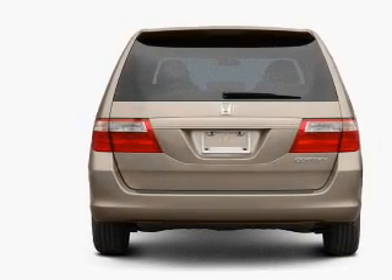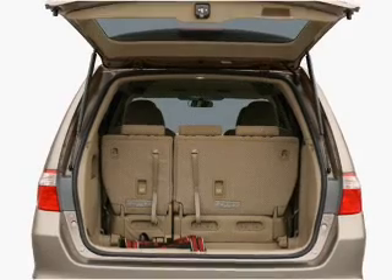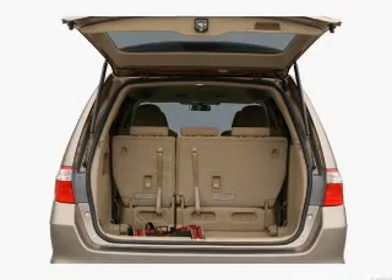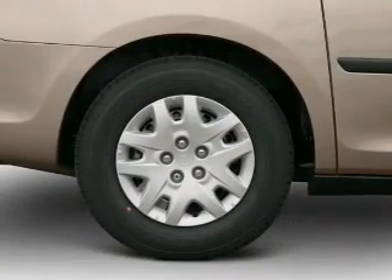Reach your destination effortlessly with GPS navigation. You will appreciate the safety feature of anti-lock brakes. Heated seats are a desirable comfort feature. Let the outside in with a power sunroof.